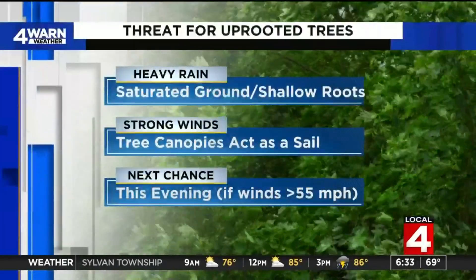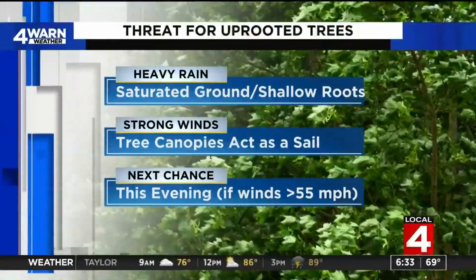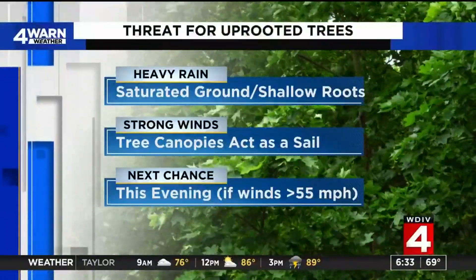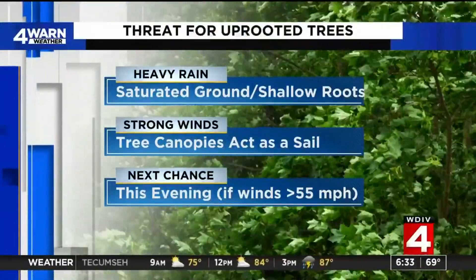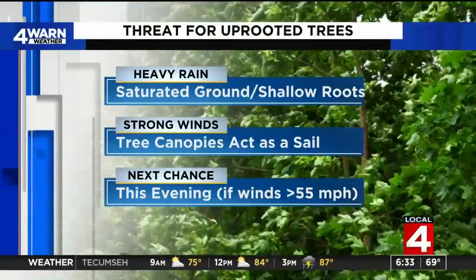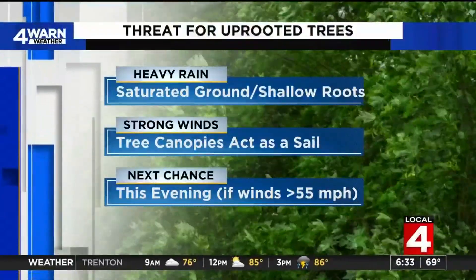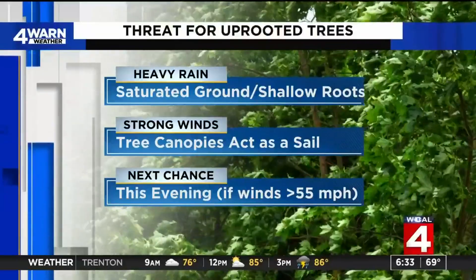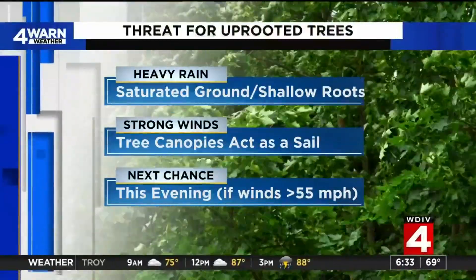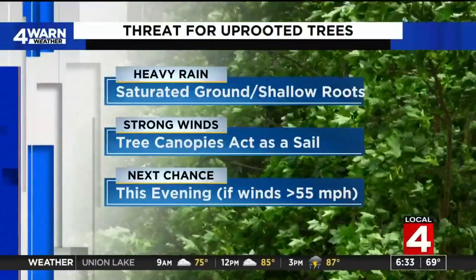Let's start with the uprooted tree threat that I believe we're going to have once again going into the evening hours, with severe weather on tap. We've had a two-inch surplus in rain so far this month, and we're potentially adding more than an inch of rain later this evening into tonight. Some localized areas could see up to three inches of rain in the extreme downpours that are forecasted. When you factor in strong wind gusts upward of 55 to 60 miles per hour, that will create sails with the tree canopies and knock over these kinds of trees.